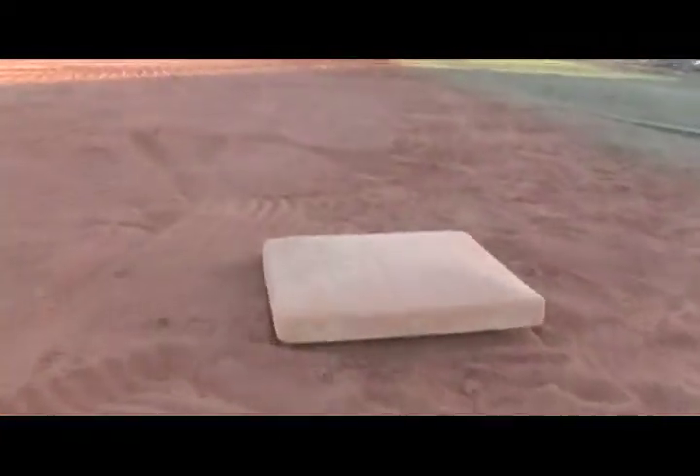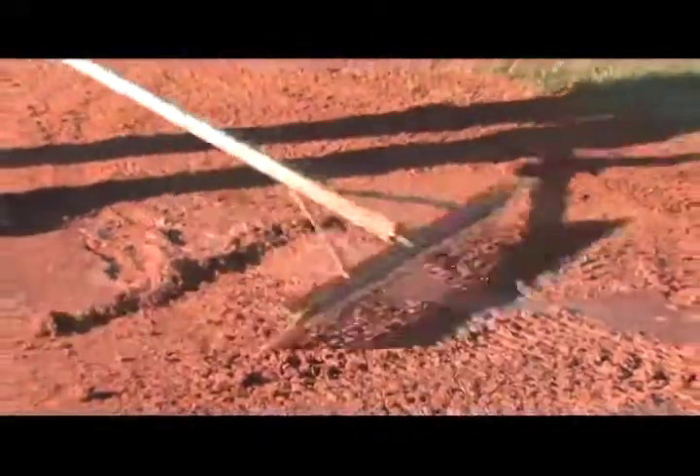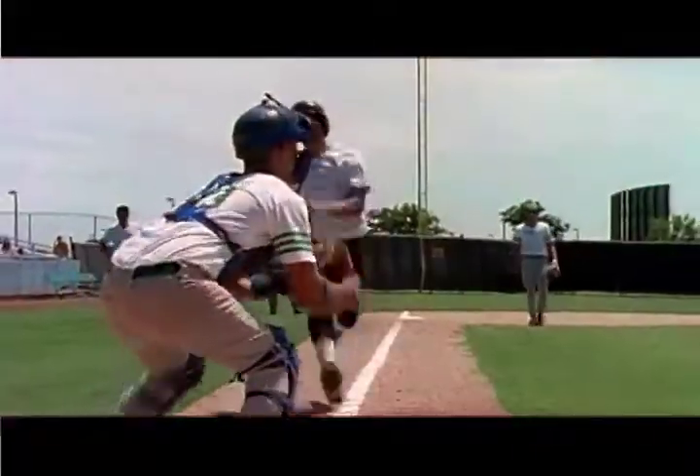Too much sand can cause low spots in high traffic areas, while too little sand can turn the field into a mud bog after a rainfall or hard in the summer heat.